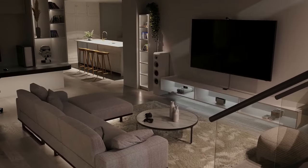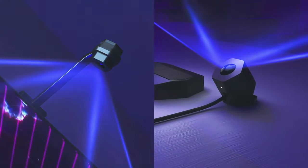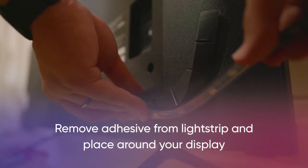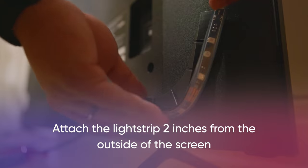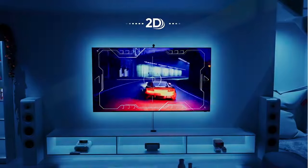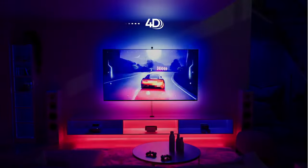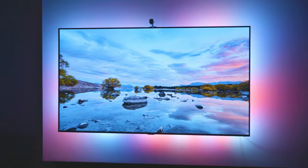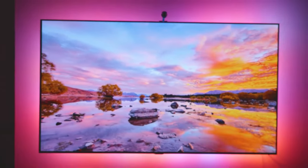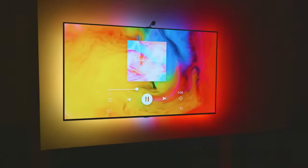Elevate your entertainment experience with Nanoleaf 4D, the ultimate screen mirror camera kit that brings your favorite content to life like never before. By syncing the colors from your screen onto the addressable gradient LED light strip mounted behind it, Nanoleaf 4D creates an immersive 4D effect that transforms your space into a dynamic visual spectacle. Whether you're watching movies, playing video games, or streaming your favorite shows, the vibrant backlighting illuminates your surroundings with stunning colors, taking your viewing experience beyond the screen.